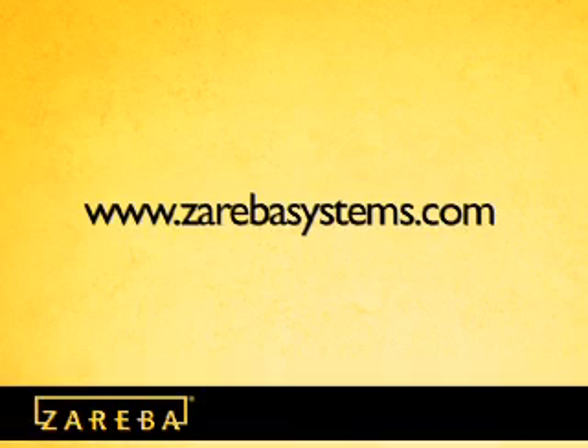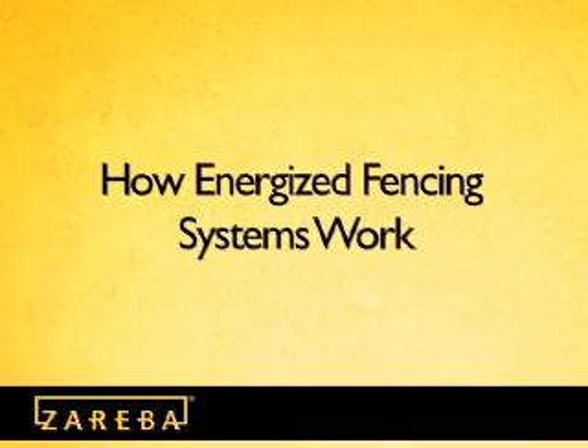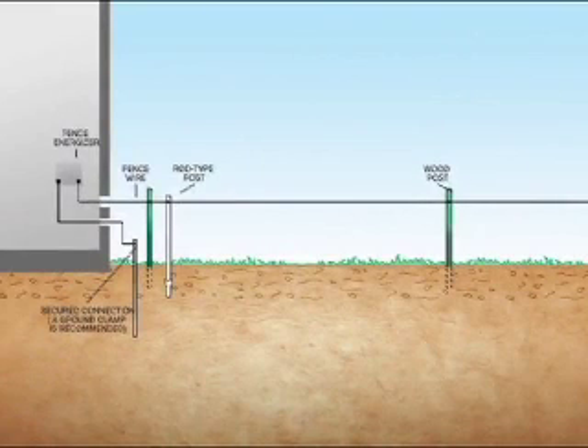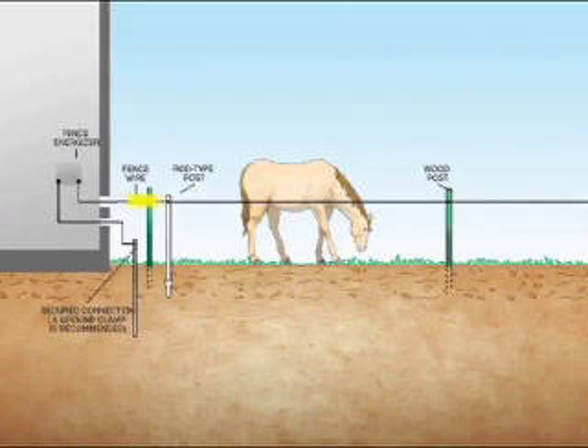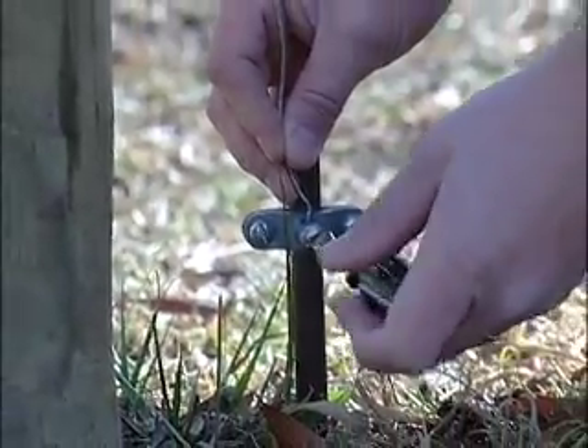Be sure to visit www.zarebasystems.com to use the handy fence planner tool which will plan your fence. How do energized fencing systems work? Energized fences create an electric circuit. When an animal touches the electrically charged fence wire, the animal feels the electric current as the charge passes through its body. The charge then continues the circuit through the earth to the ground rod and then up the ground wire to the ground terminal of the energizer. If the animal and the ground terminal of the energizer are not sufficiently grounded, the path of electric current cannot be completed and the animal will not feel the shock.